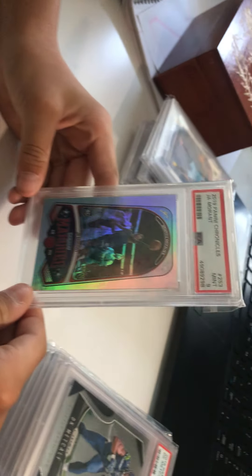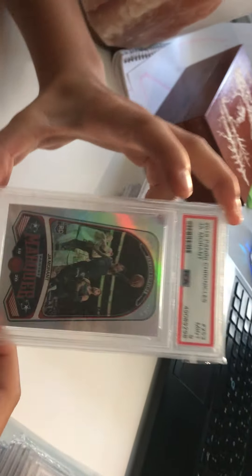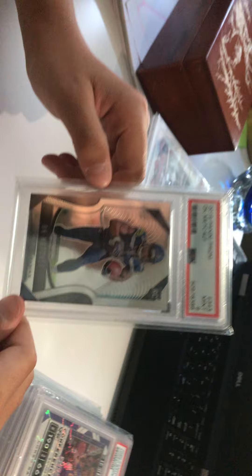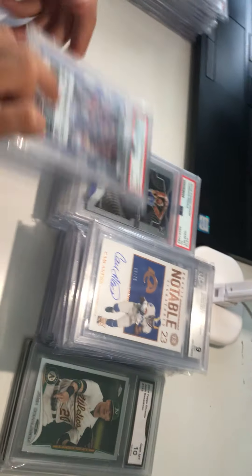Next up we got a PSA 9 2019 Chronicles silver Ja Morant — very clean, probably the best Ja Morant card we have. We're trying to get a Ja 10. He's popping off. Next up we got a DK Metcalf PSA 9 — PC collection for sure. This man is a baller, he can catch everything. Got this for around 90.